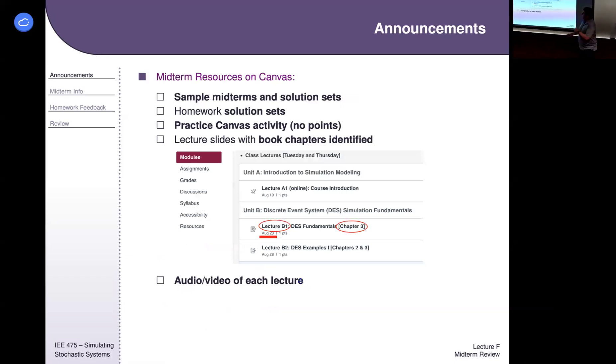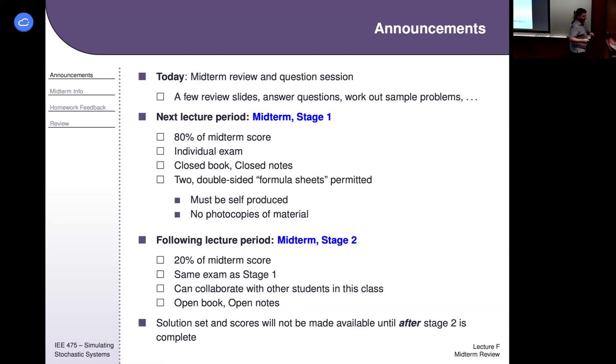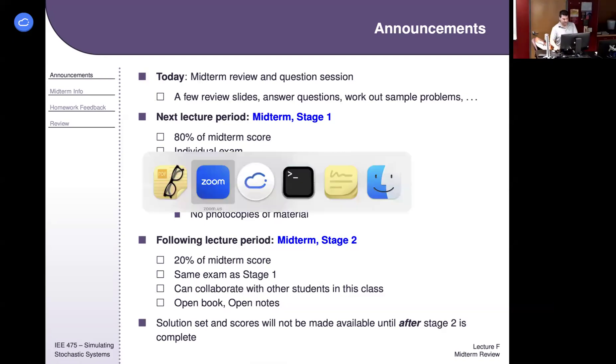Let's handle the availability options. There are a few options for availability, so let me bring these up and then we'll do an iClicker poll so I can see what your preferences are.